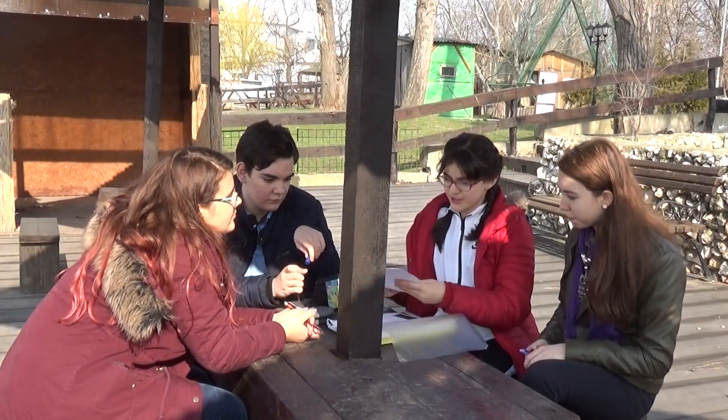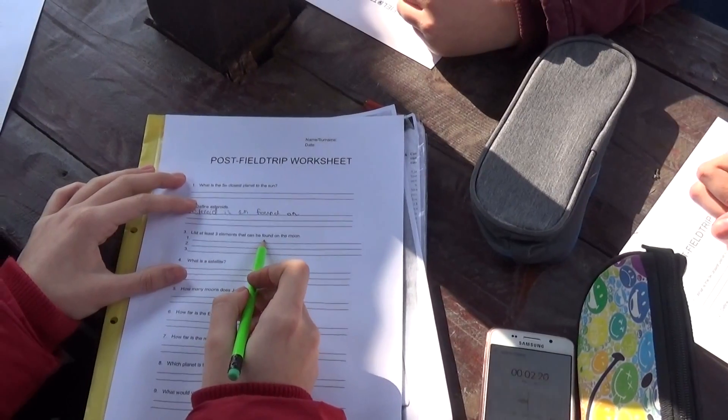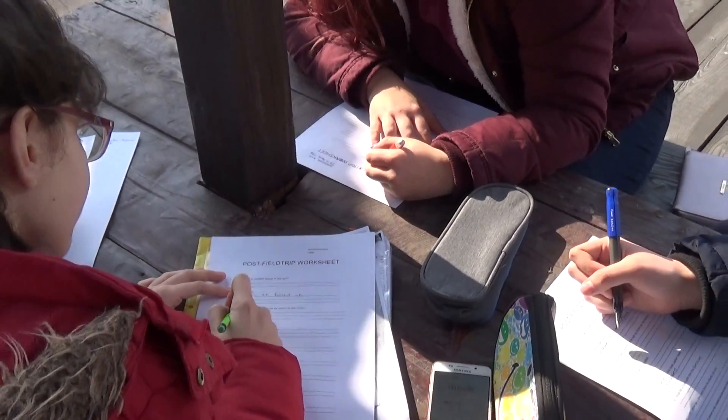Teacher gave us these worksheets to fill out. Oh, let me see. Alright, thanks.